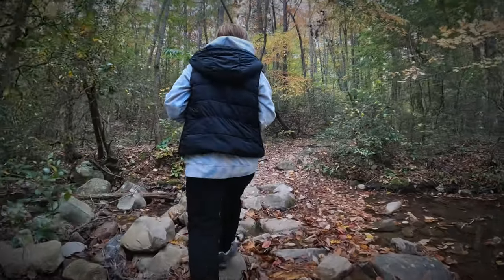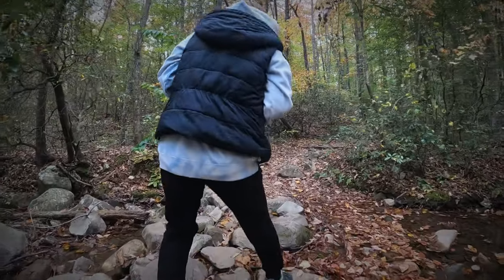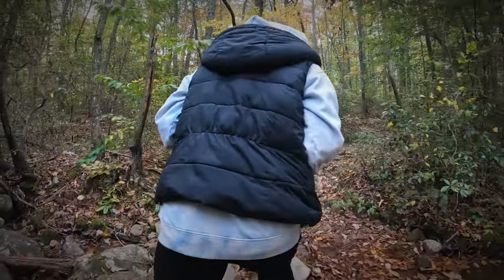One thing you'll notice is this entire trail is covered in rocks of all sizes. So bring some appropriate shoes.